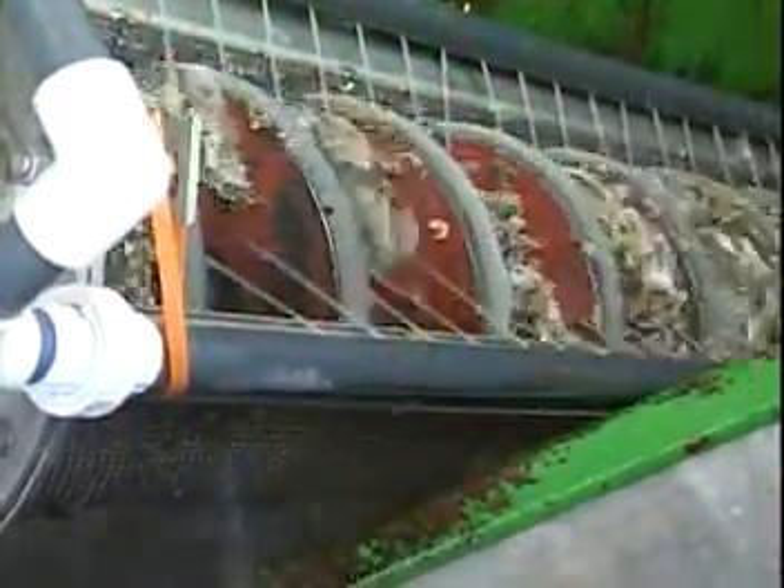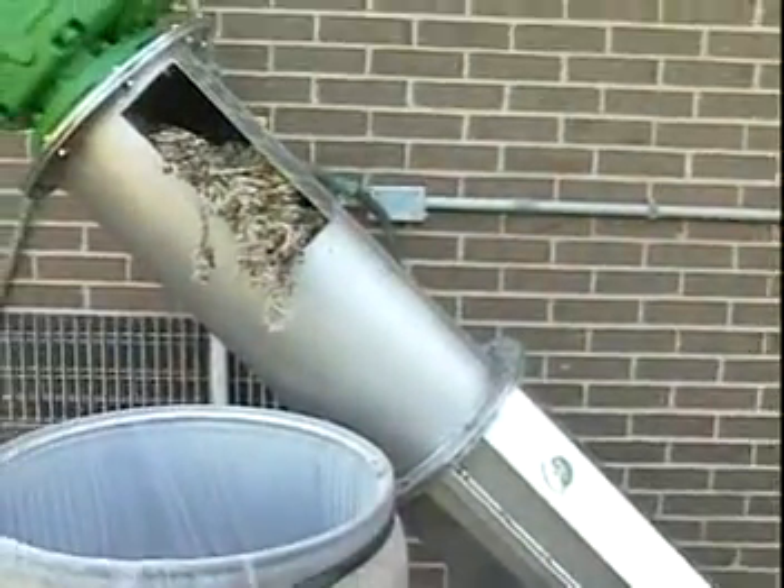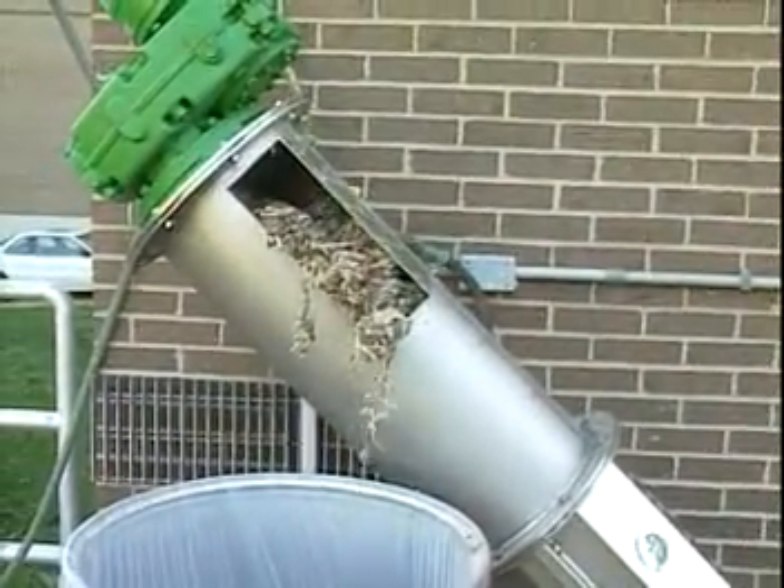As the ground solids exit the grinder, they enter the auger, where a washing process cleans them and helps break up organic material. Soft organics return to the stream, while ground inorganic solids are removed and dewatered for landfill disposal.